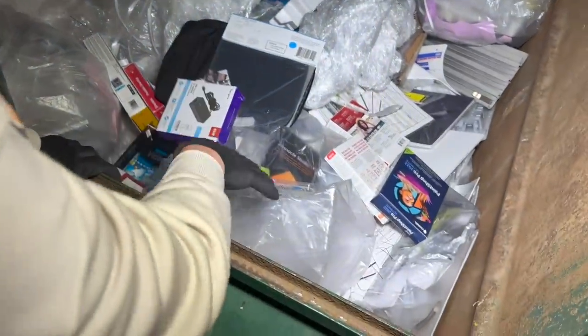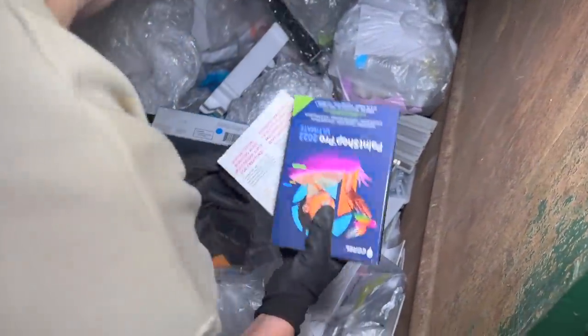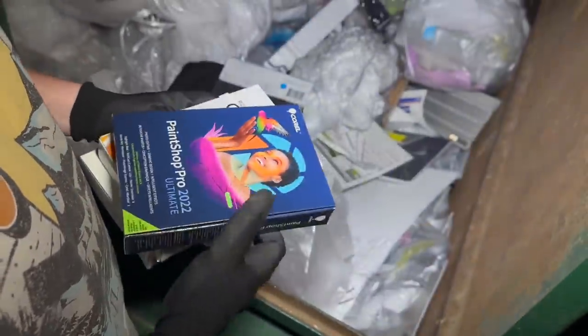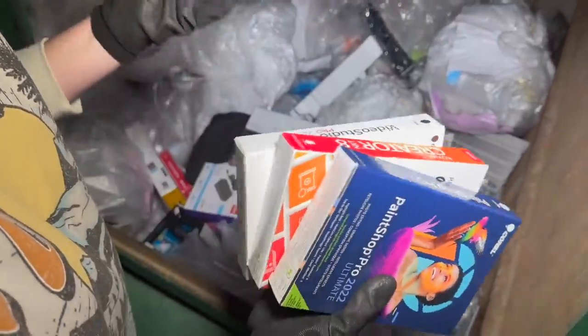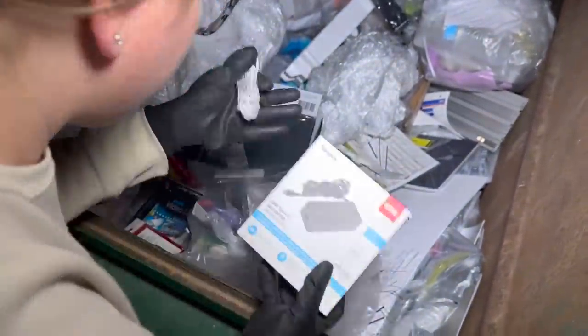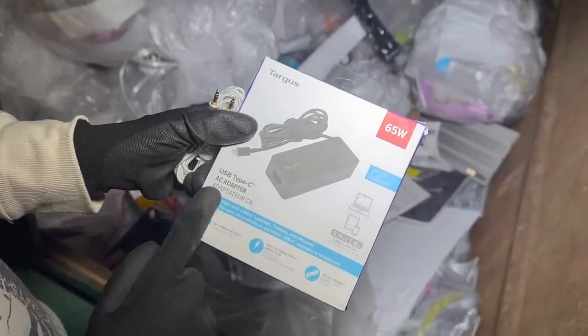It looks like there may be a bag right here, but I want to grab all the loose stuff first. We have some more of these video editing — paint editing, picture editing, whatever you'd call it — kits. Like I said, sometimes they work, sometimes they don't. We have another charger, a USB Type-C AC adapter, and it is in there as well.